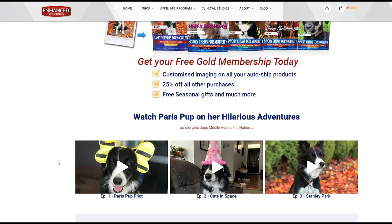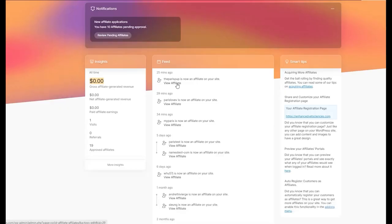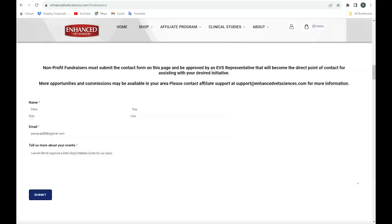We encourage you to connect with us at Paris Pup on social media, create similar content, produce testimonials, and have fun sharing with your network. Our online tracking system is straightforward. We provide you with all online sales info based on your affiliate code. Please fill in your information on this contact form as shown in this sample on your screen, then click Submit. An EVS representative will get in contact with you. If you have any questions, please contact EVS support at support@enhancedvetsciences.com.